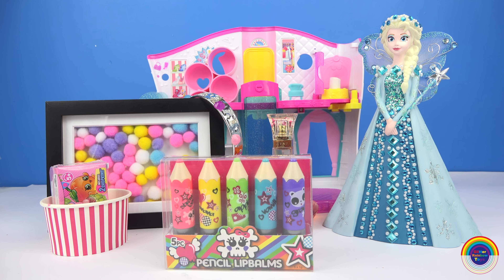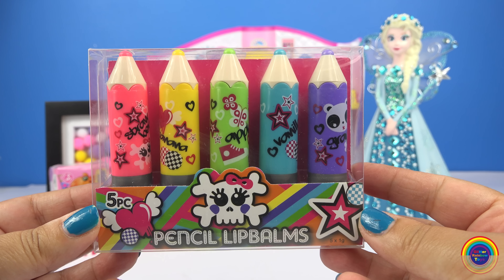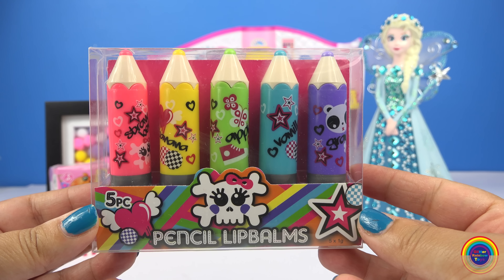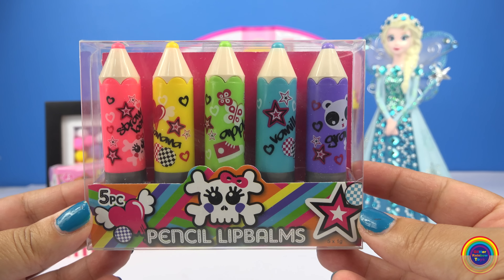Hi guys, welcome to Glitter Rainbow Toys. The other day I was in a store and as I was walking out I saw these really cool pencils, and I thought wow, wouldn't they be cool to draw with? But then when I actually picked them up I realized they were lip balms, and then I thought what a cool find, so let's have a look.